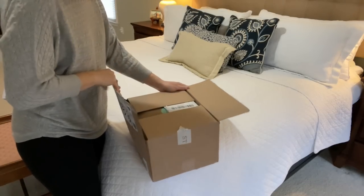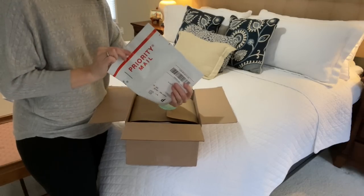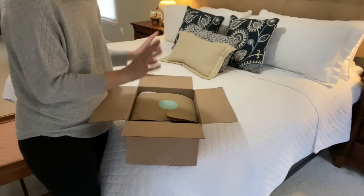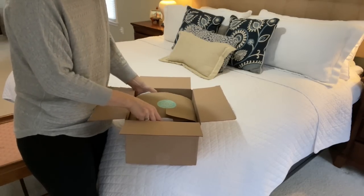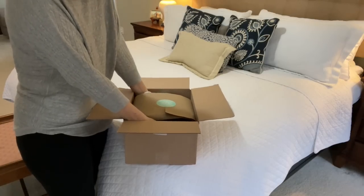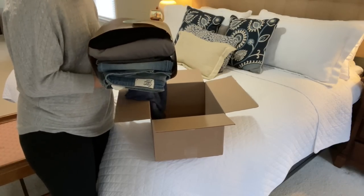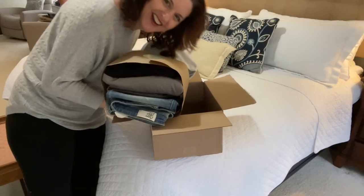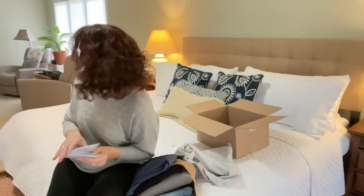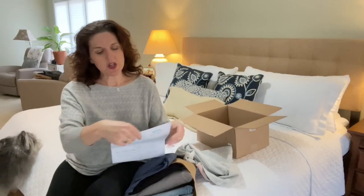When you open up your box, they're always going to have your prepaid envelope that you will send the clothes you don't like back in. Very easy — just hand it to your mailman or stick it in your mailbox. There's also a little envelope that comes with it. I'll read you what she said in just a minute. Let me open this stuff up — there's my stack, though things are falling out.